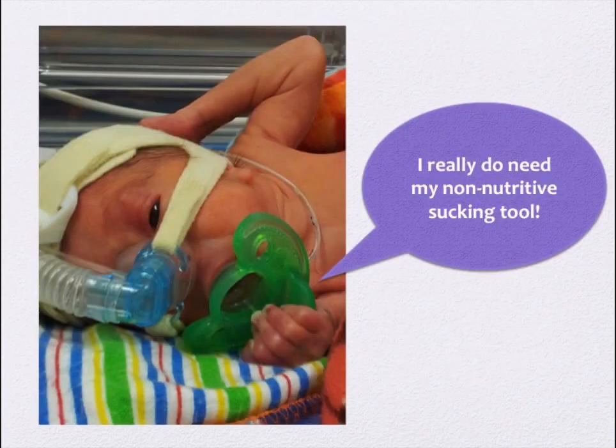Non-nutritive sucking during painful procedures or when baby is fussy is another way we can provide developmentally supportive care for baby, especially when mom or dad aren't around to comfort baby.